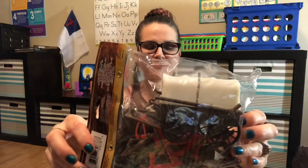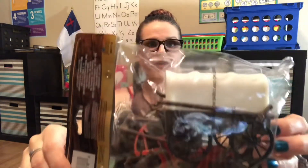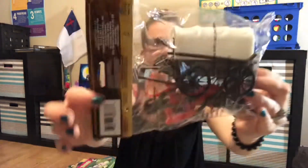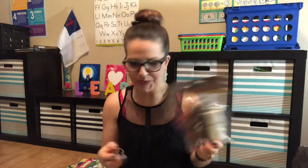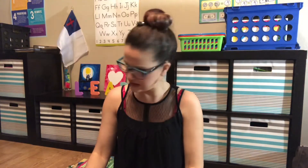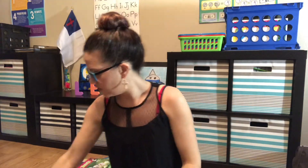My daughter just did a unit on pioneers and I found this pioneer-themed item — there's a little figure and a wagon. She's supposed to go on a field trip to a fort, so I thought it was pretty fitting and cool.